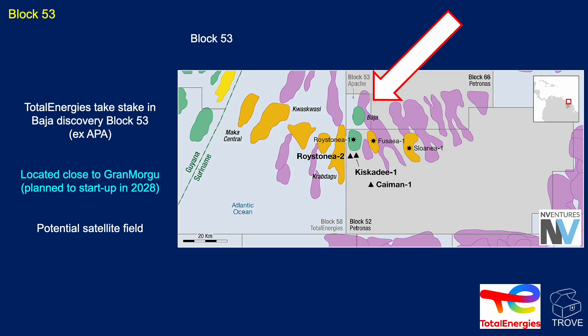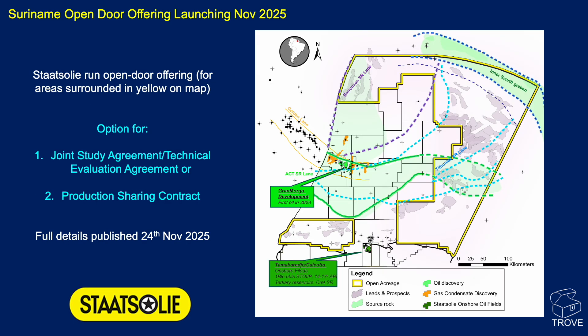Planned startup at Grand Morgue is still on track for 2028. Suriname has announced an open door offering for acreage launching in November 2025. Stasoli is showing a map with yellow outlines showing the acreage that companies can apply for on a first-come, first-served basis. There are options for a joint study agreement, a technical evaluation agreement, or moving straight to a PSC. Full details will be published on the 24th of November 2025.